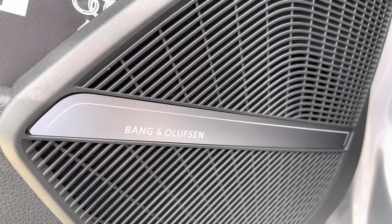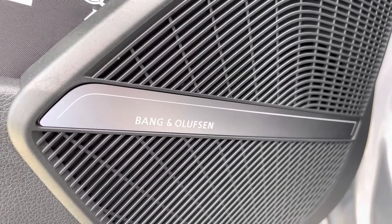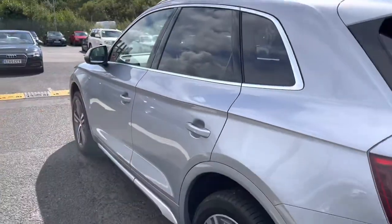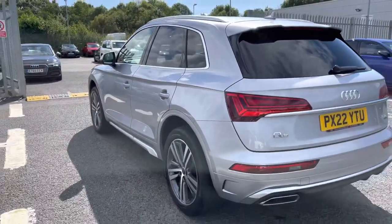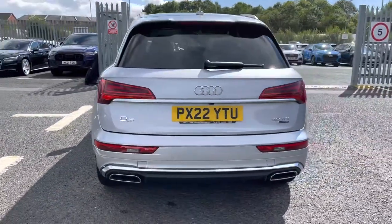To add to that premium feel, we do have the Bang & Olufsen sound system, which comes as part of the comfort and sound pack, adding high-quality audio to any music you wish to listen to on the go. Please do accept my apologies for the lens glare — it's very sunny here today. Making our way around to the rear of this vehicle.